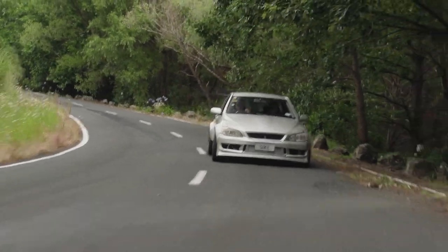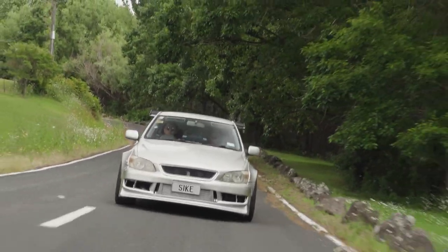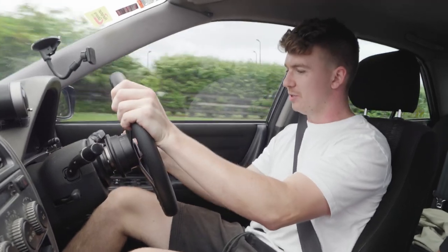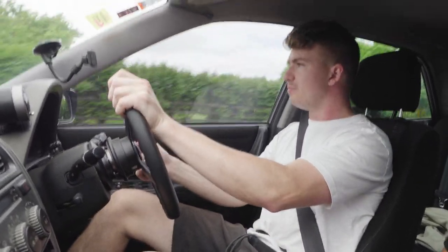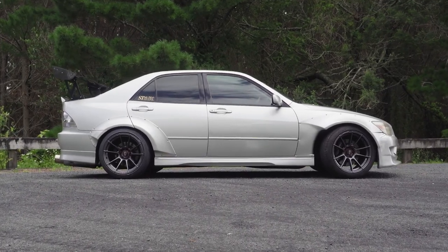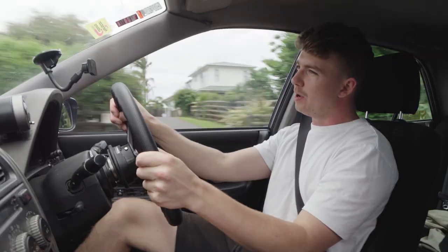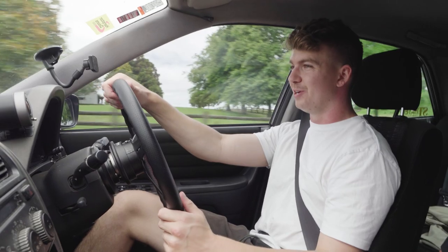We're currently driving on low boost, which is around 500 horsepower. When you really want to step it up, you just flip one of these switches here and you can get a full 700 horsepower straight to the rear wheels. Yeah, 700 horsepower to the wheels — and in a car that weighs around 1,300–1,400 kg, it really does the trick.